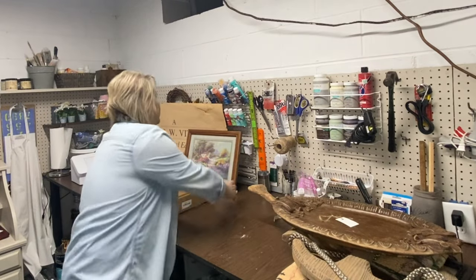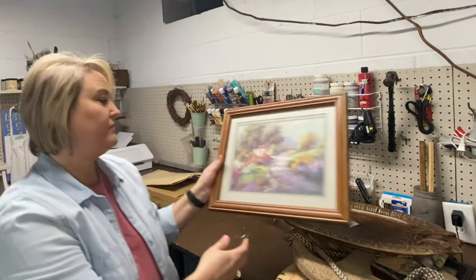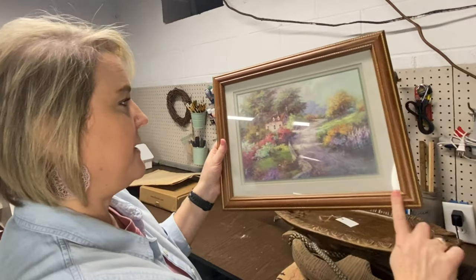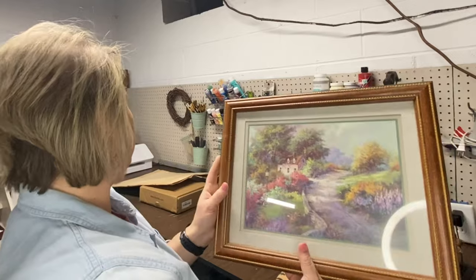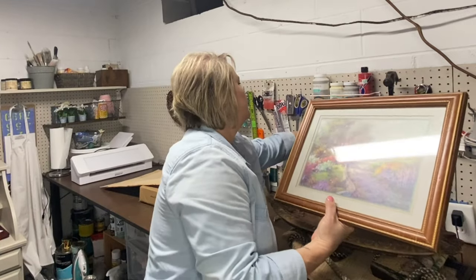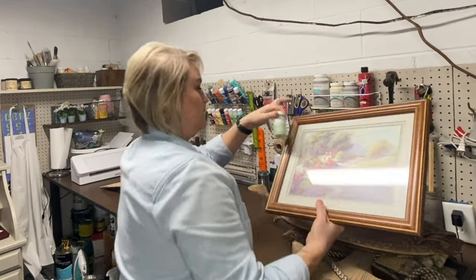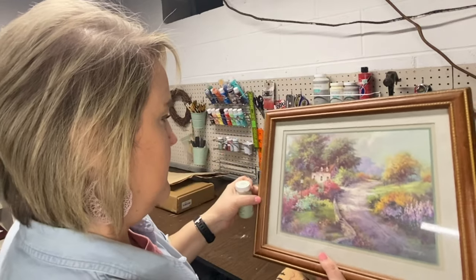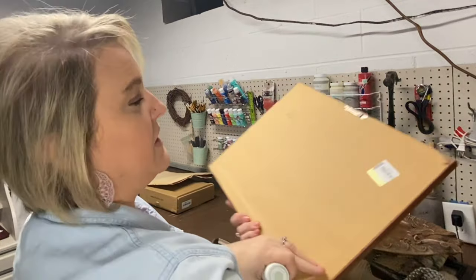I got a watercolor in a frame — love watercolors. I like the matte and everything in this. I'll probably paint it green, maybe a celery color. That was $3.99.